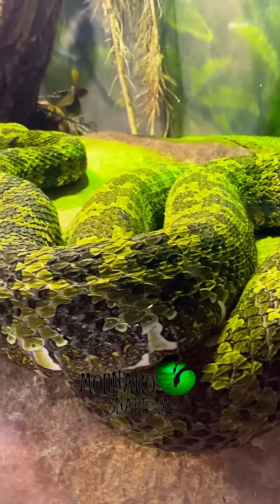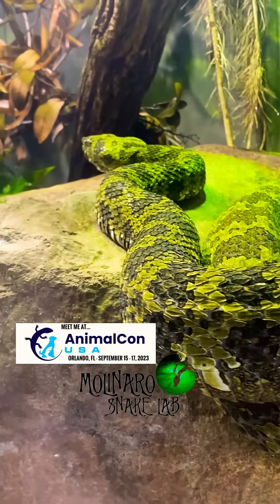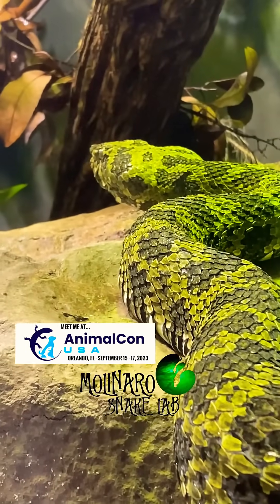But the zoo's breeding program is working to change that. Through a breeding process very similar to what you see me post here, the zoo has already hatched at least 35 eggs in captivity.